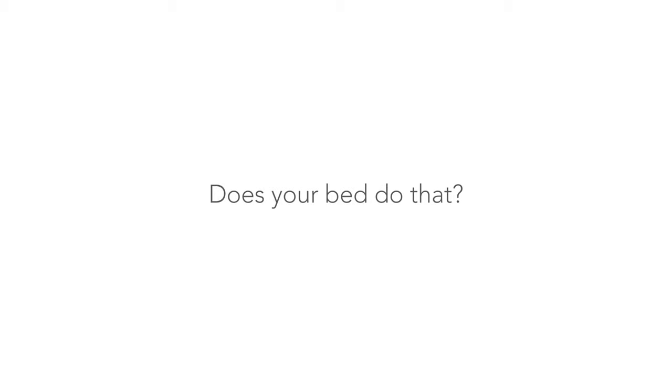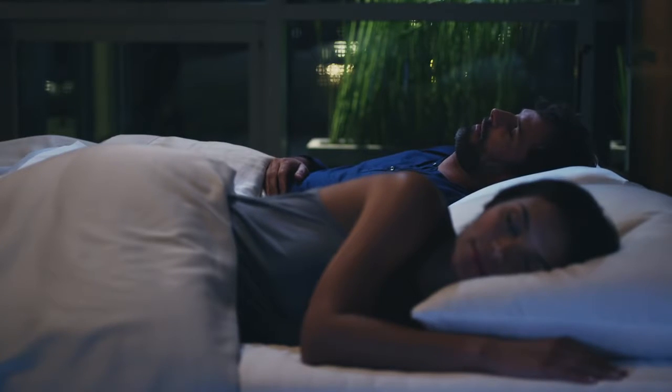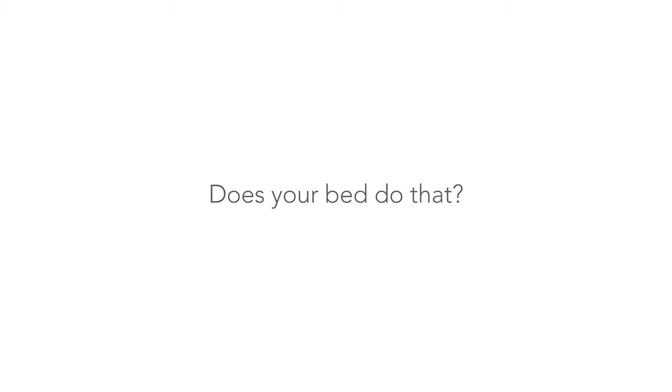The Sleep Number 360 Smart Bed is even smart enough to sense snoring before you do, and automatically adjusts to stop it.